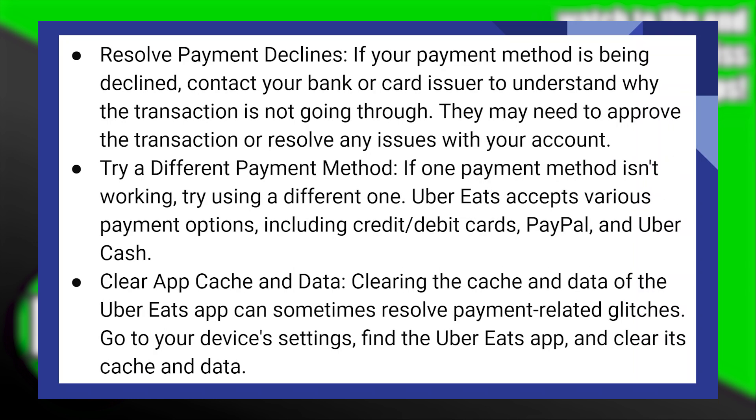If your payment method is being declined, contact your bank or card issuer to understand why the transaction is not going through. They may need to approve the transaction or resolve any issues with your account.